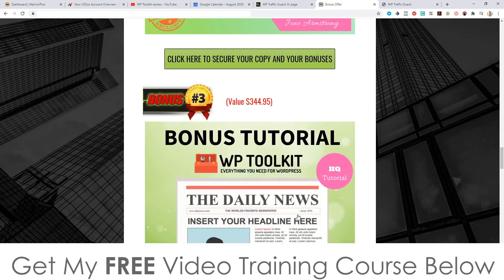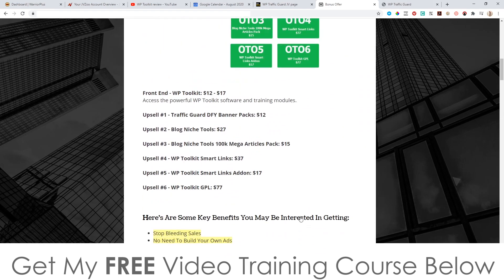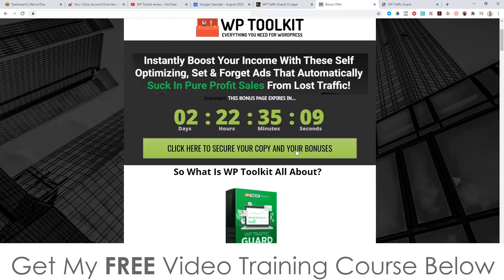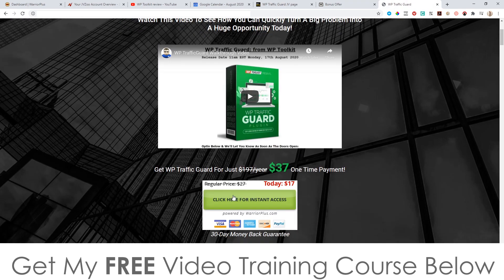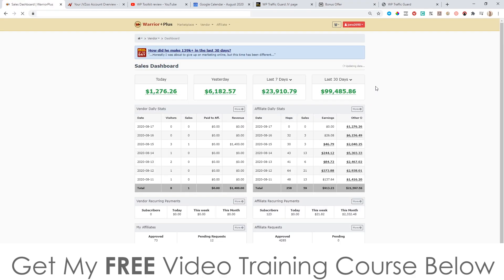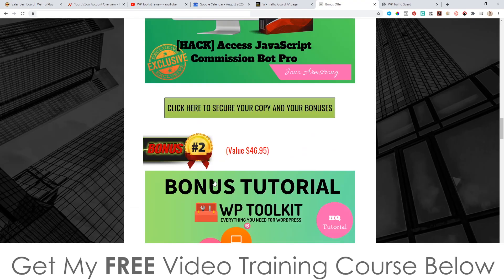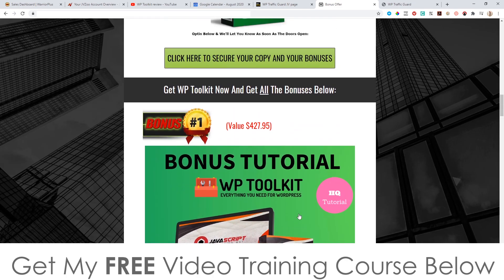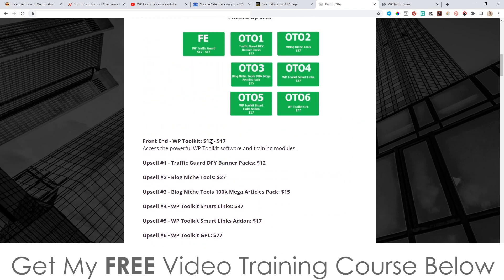To claim all of these bonuses, 100% free of charge and instantly delivered to you — even if you just pick up the front end for $12 — simply click on the link down below in the description of this YouTube video, come through to my bonus page, scroll down and click on any of the green links. That'll take you through to the sales page. Once you've purchased, go to your Warrior Plus account, hover over your username in the top right, click on purchase history, click on WP Traffic Guard, and that will bring you to your receipt page where you'll find a blue button that says 'access affiliate bonus.' Click that for instant free access to all bonuses.